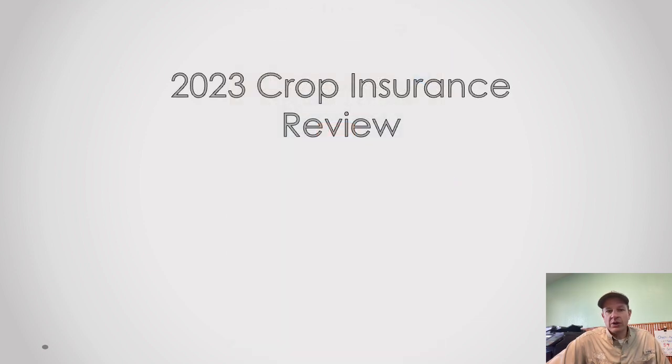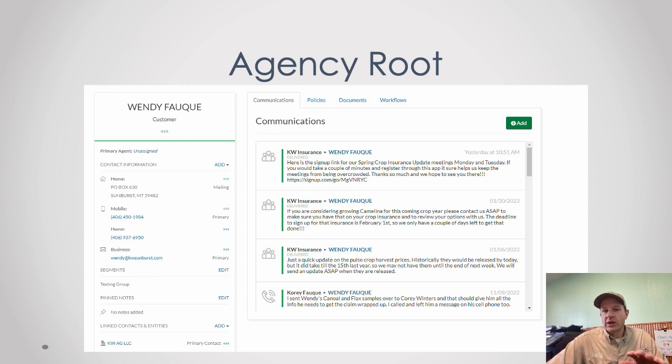For the 2023 crop year, a quick housekeeping item: we did switch to an agency management system on the crop insurance site called Agency Root. Some of you will get text messages from a number that isn't a 406-450 number — that number is us communicating within this software. It logs our conversations, keeps a good record of what we need to do, and whenever we meet with you we type up a summary to keep track of where we're at.